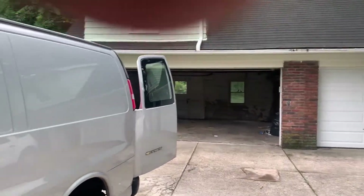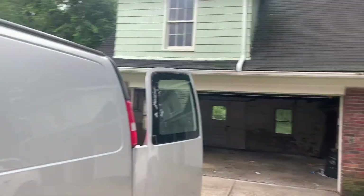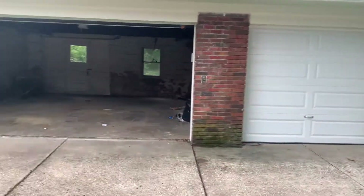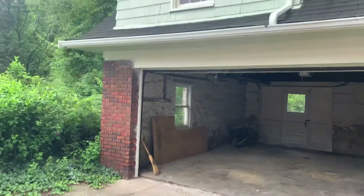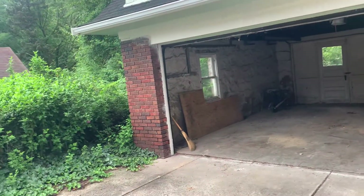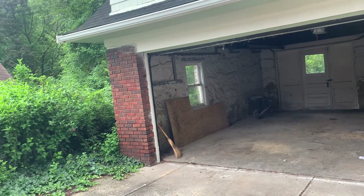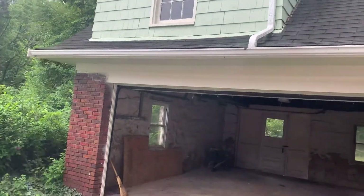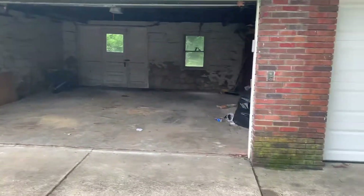This is the last video of 2130 North Taylor, Cleveland Heights, 44112. This property is sold. The appraisal was done two days ago and the numbers came in the way we wanted. So I'm just doing final touch-ups.